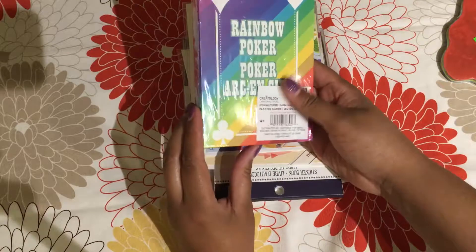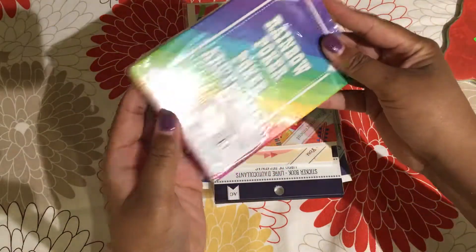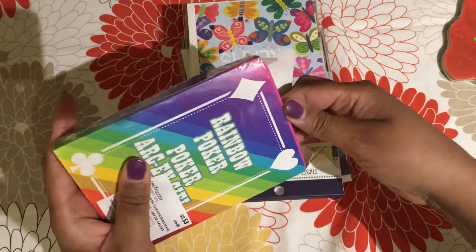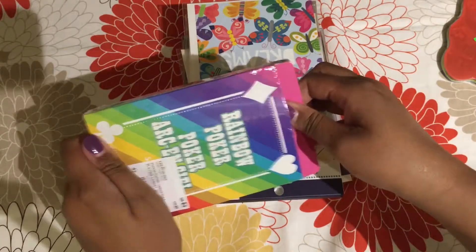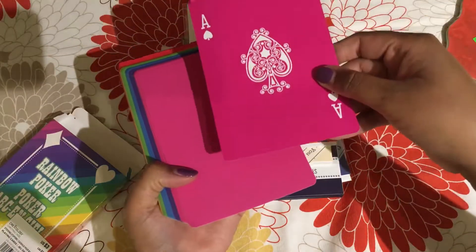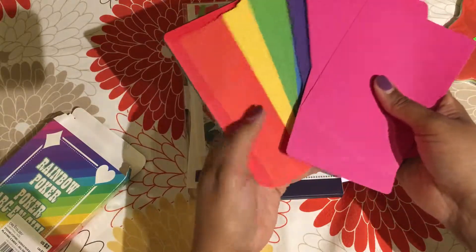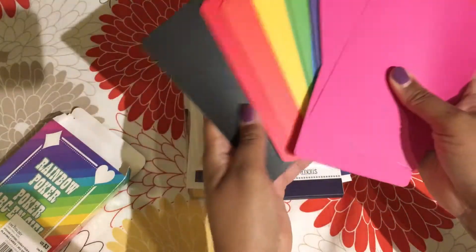I also got these rainbow poker cards, which were actually on clearance at Michaels. I did open the package in the store, but I knew I was going to buy them if they weren't horrible. These are only 40 cents, which I thought was pretty amazing. One side is completely blank and the other side has a card, and each suit has a different color. So I have all these amazing journal cards, and these are the jokers — pretty cool.